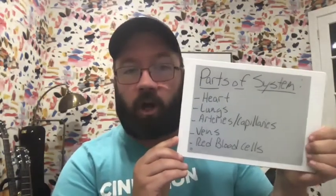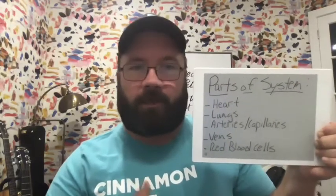So obviously your heart — that's one that everybody understands. We're going to talk about the flow of blood in the heart, the proper flow of blood, and what happens when that doesn't work correctly.